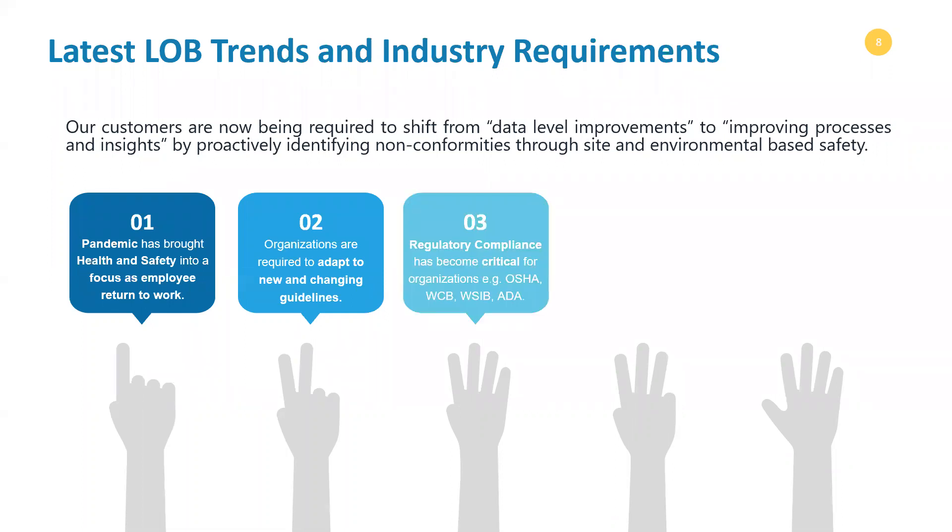There's regulatory compliance — and not just regulatory compliance, but the digitization of compliance. It's becoming critical to have this information available in real time. If you want to generate OSHA reports, whether it's OSHA 300 forms, OSHA 300A forms, whether it's WSIB or WCB compliance based on the region that you're in, or compliance with ADA guidelines — we fulfill all of those regulatory needs.